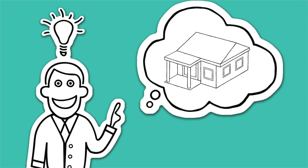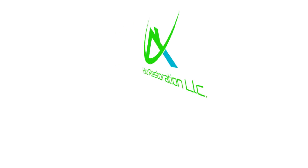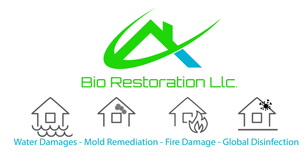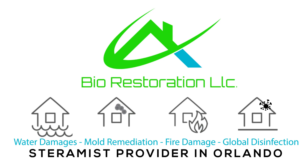But what if there was a better way? Well, now there is. Welcome to BioRestoration LLC. BioRestoration is a trusted, family-owned and operated, licensed mold remediator and biocide applicator, and now a proud Steramist provider in Orlando.